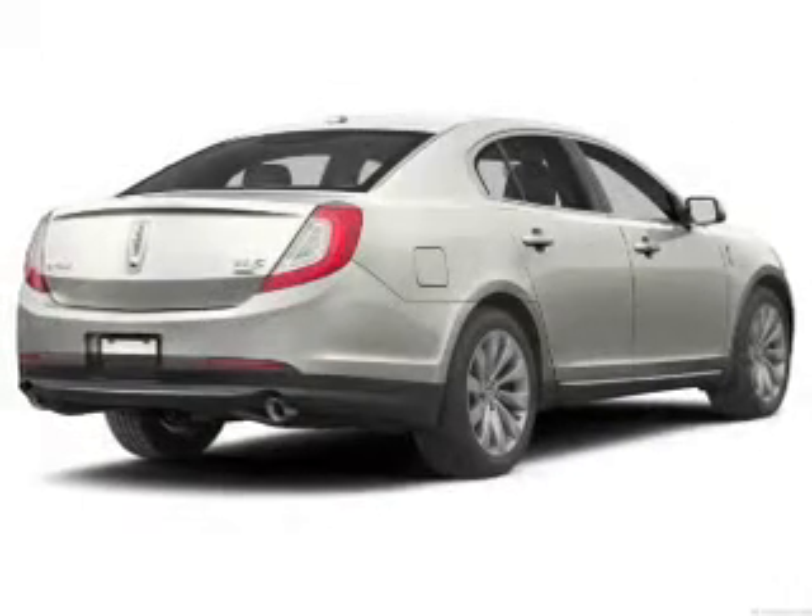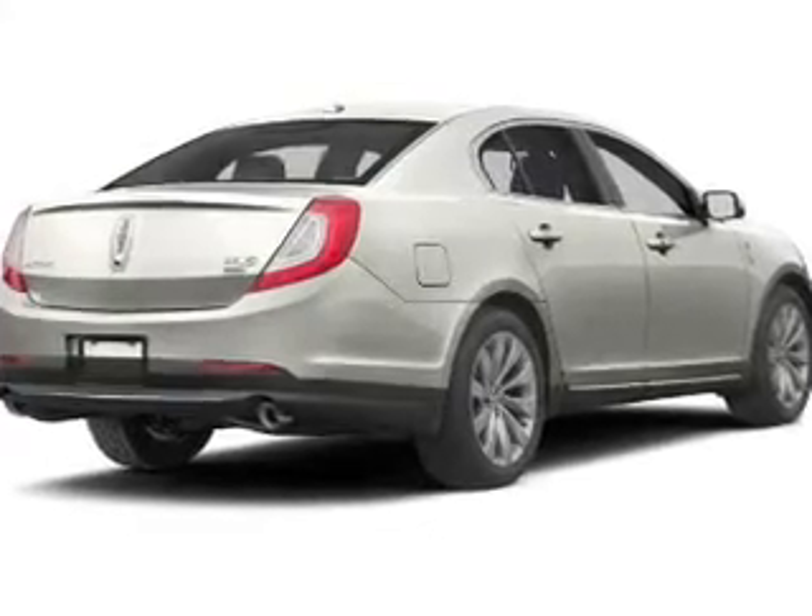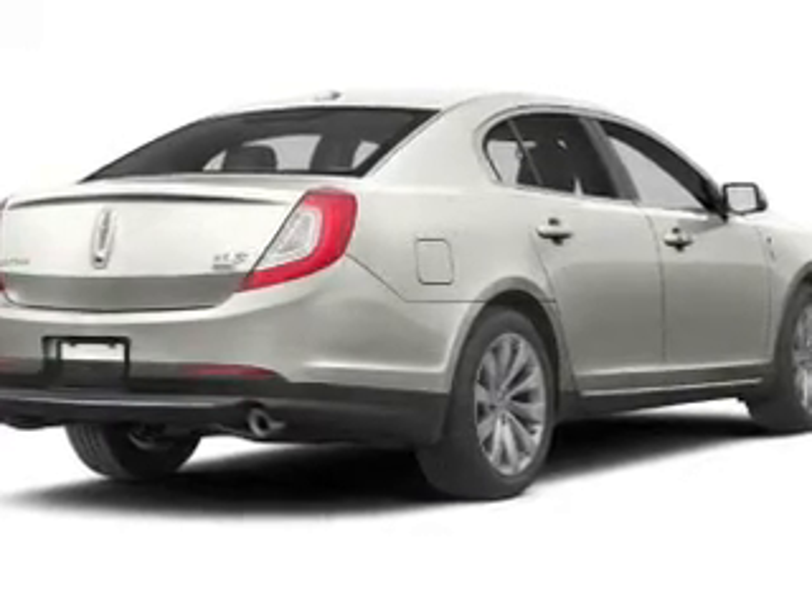Presenting the 2013 Lincoln MKS. This is the set of wheels you've been looking for, with a reliable six-cylinder engine. The powertrain includes front-wheel drive driven by a six-speed automatic transmission. Stand out from the crowd with premium wheels.